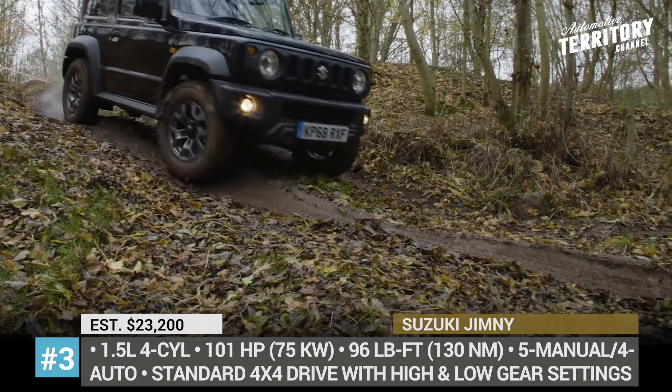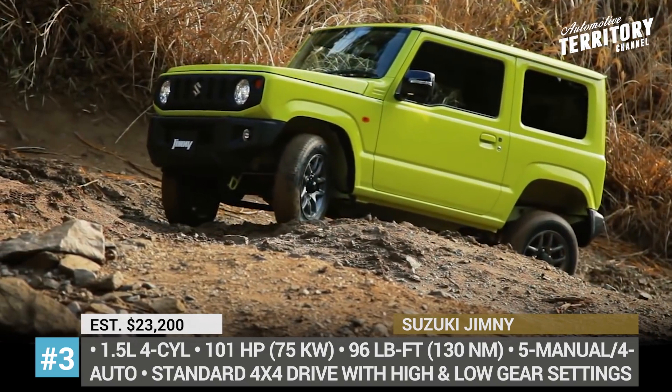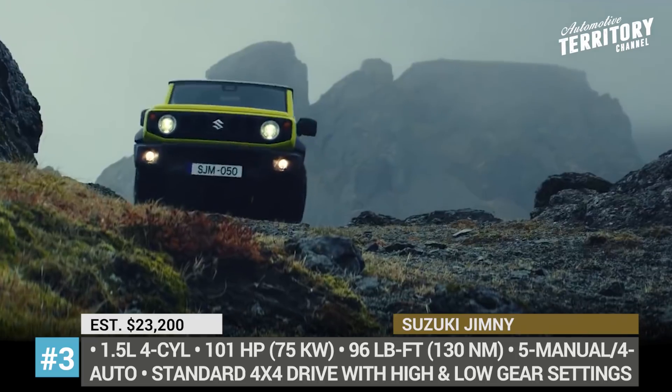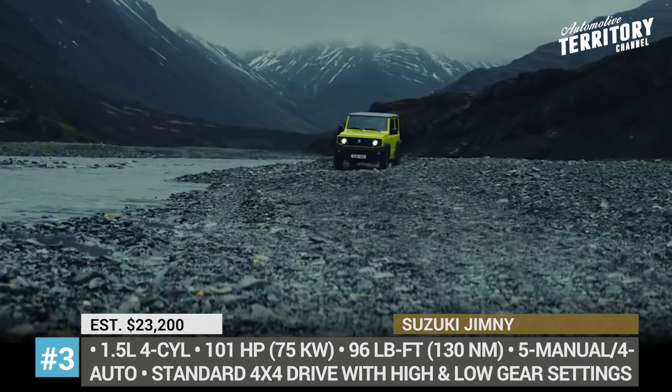Under normal conditions, the soft-roader is operating with rear-wheel drive, but there are also 4-wheel drive modes with high gear and low gear settings. Due to the huge demand on many markets, the new Jimny is scheduled to debut as a 2020 or even a 2021 model.